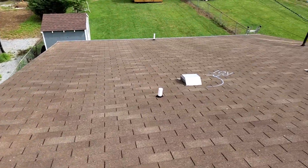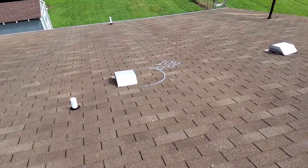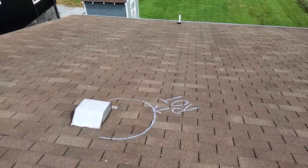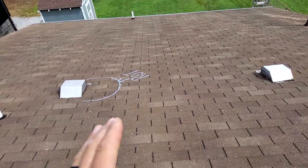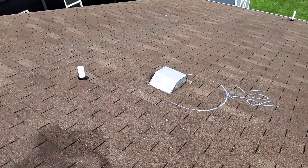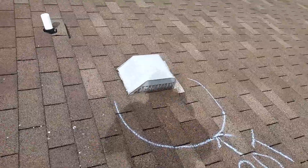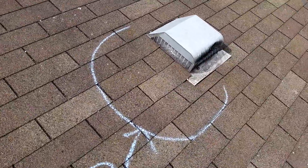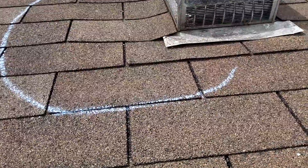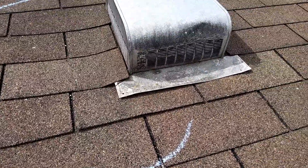On the rear slope, we do have rot. It is extremely rotted out around — if you were facing the front of the home, this would be the left box vent on the rear slope. It is extremely rotted out. There are no nails in the flashing of the box vent.